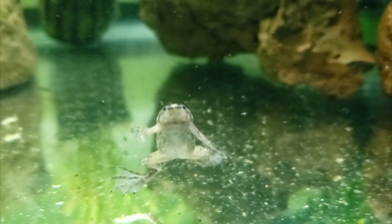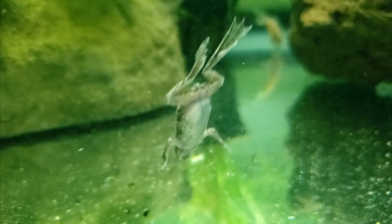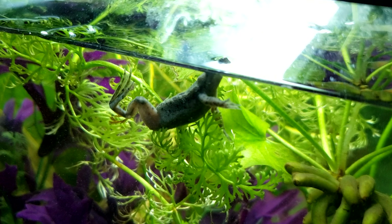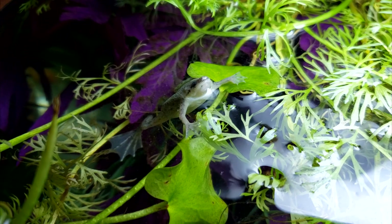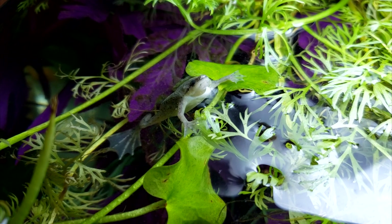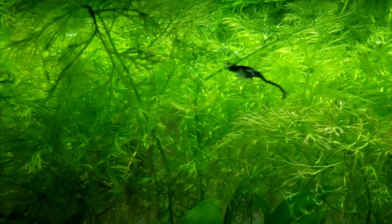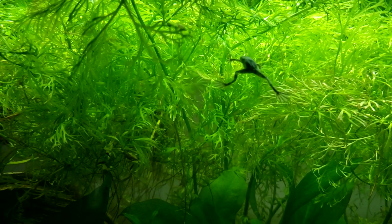While Dwarf Frogs tend to stay around the floor of a tank, occasionally darting up for a quick breath of air and then quickly back down to relative safety, they also enjoy resting on floating plants or other decorations from time to time — especially if they're feeling lazy and just want to poke their mouths above the waterline for some effortless air. They also sometimes float just under the surface of the water with their limbs stretched outward. This funny pose is normal behavior.